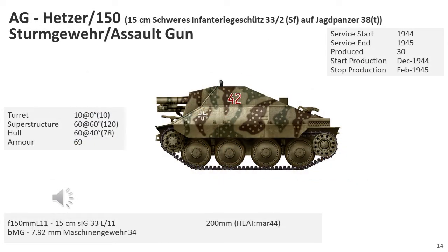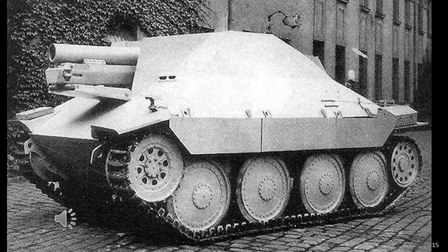The 15cm SIG 33/2 Jagdpanzer 38 was a self-propelled assault gun developed using the hull of the Bergepanzer 38(t) recovery vehicle combined with a 15cm howitzer mounted in a lightly armoured casemate. The vehicle's enclosed firing compartment was protected by 10mm of armoured plate on the fronts and flanks. Developed by BMM in Prague as a replacement for the Grille, 30 were built between December 1944 and February 1944, organised in the same manner as the Grille.